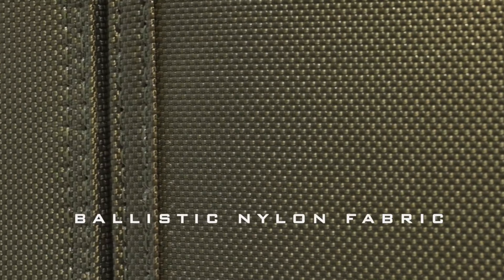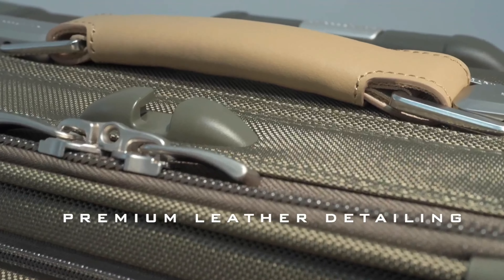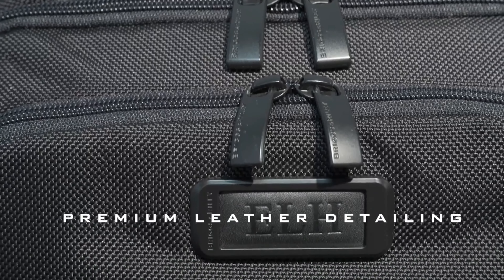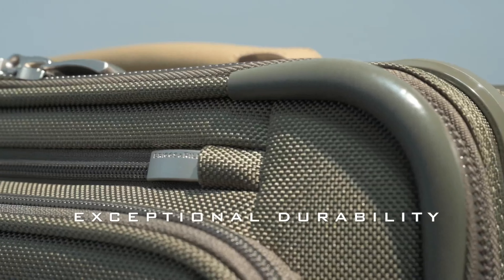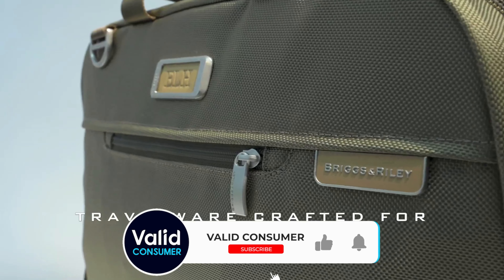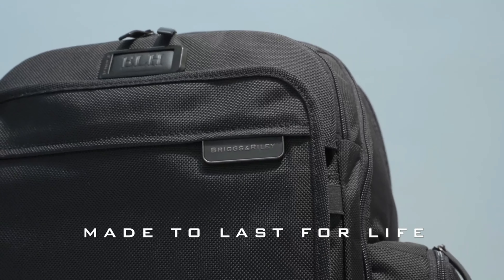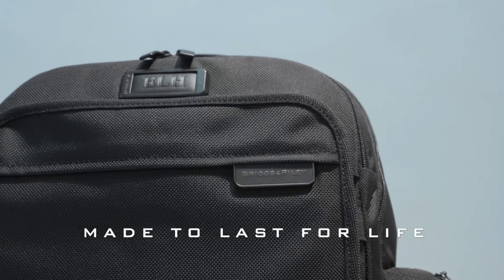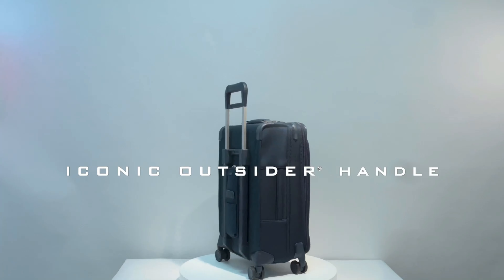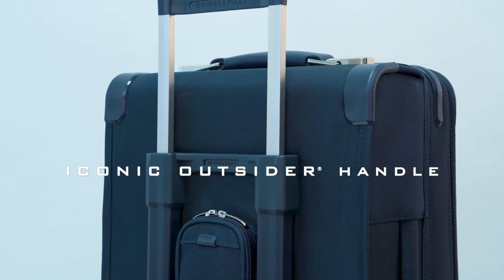Added touches like the handy SmartLink strap, multiple low-profile load handles, a hidden ID tag, a TSA-approved lock, and an exterior power pack pocket solidify the spinner's spot at the top of our list. While the Baseline Essential Spinner may rank among the heavier carry-on cases we've tested, we believe that weight is a worthy trade-off for all you gain in durability, design, and features. Sophisticated in its styling and immensely versatile for those who can afford it, this is a high-end carry-on bag set to carry you through your adventures in style.